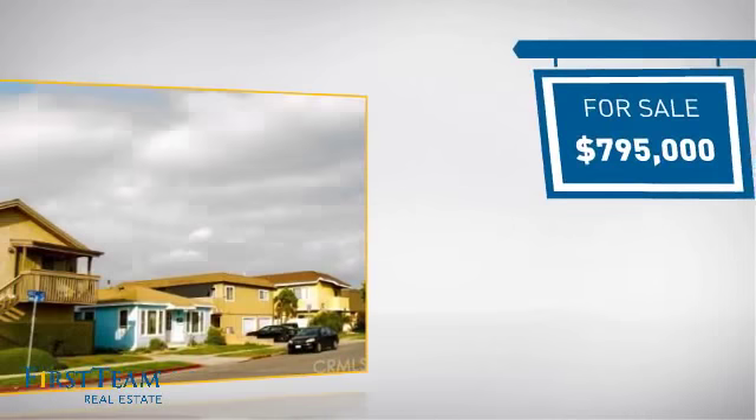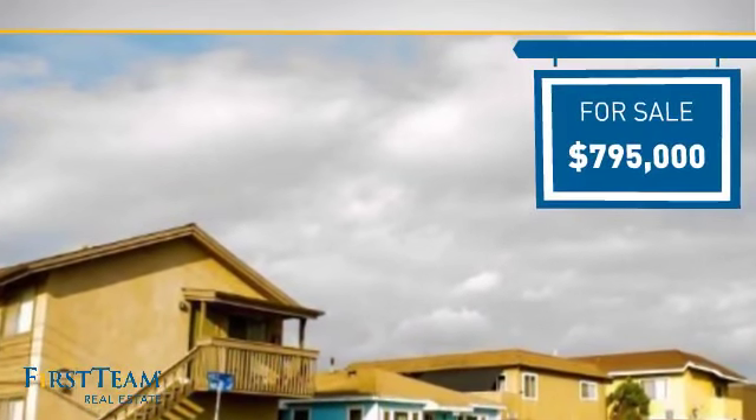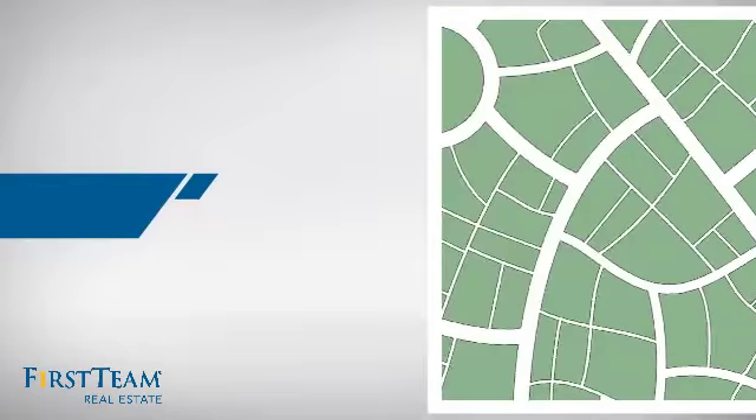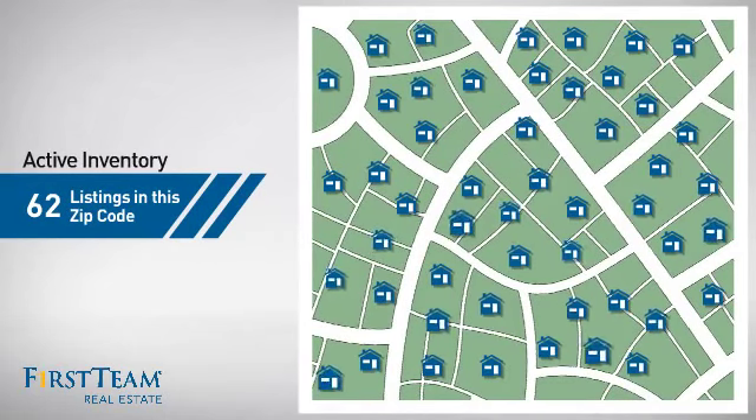Currently listed at just under $800,000, it offers an excellent value for the area. Wondering how it stacks up against the competition? There are now just over 60 homes on the market within this zip code.